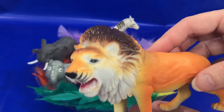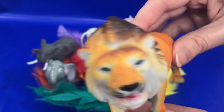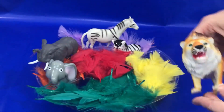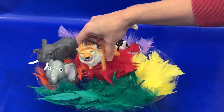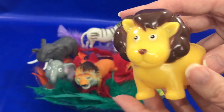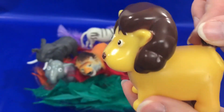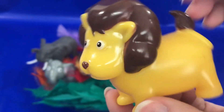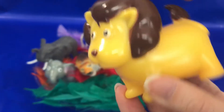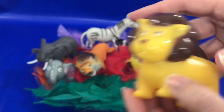Now we have a great big lion! Lion. Let's put our lion in the red feathers. And what is the name of this animal? That's right, it's a lion too. What colors is this lion? Look close — we have brown and we have yellow. Brown and yellow. Great job boys and girls!